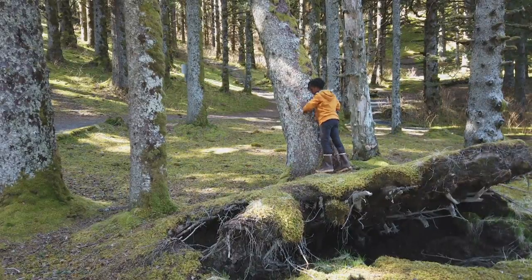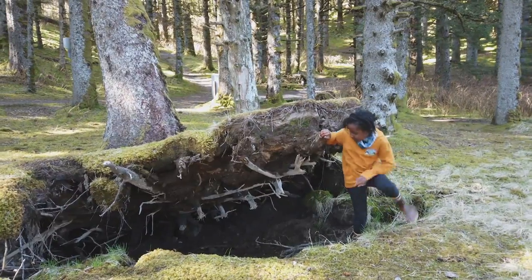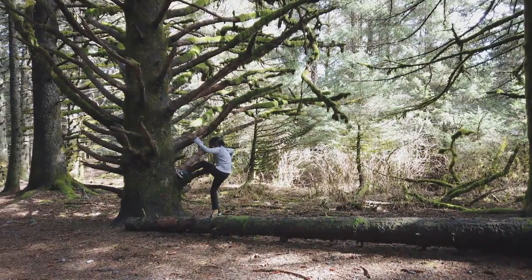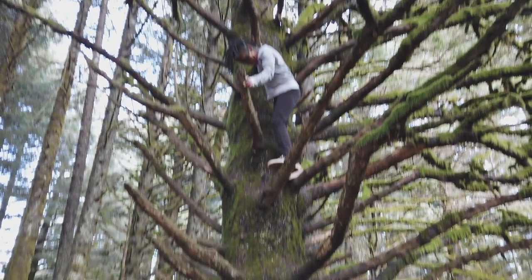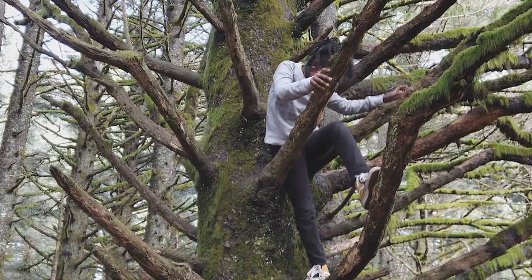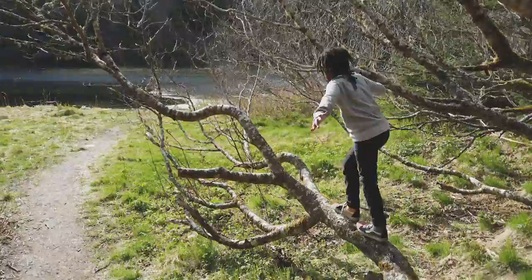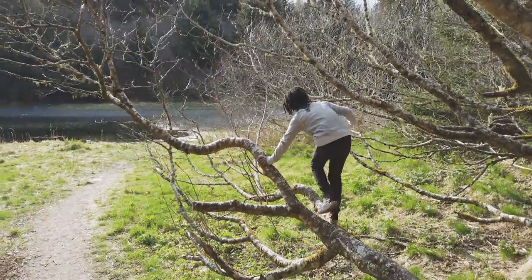Some of my favorite things to do are outside in nature. First off, I love climbing trees. When I find a tree that I want to climb, I look for a tree that's dirty and has a lot of branches. It's really fun and it's like one of the coolest things in Kodiak since we have a lot of trees.